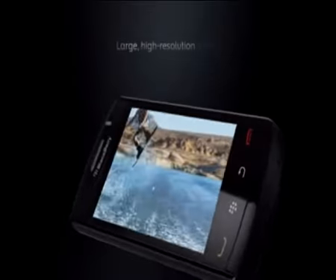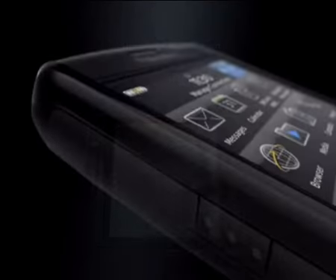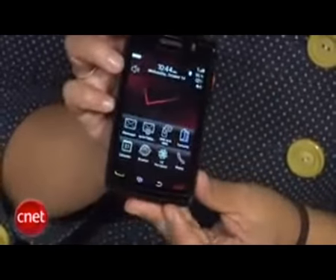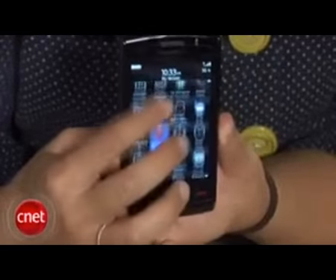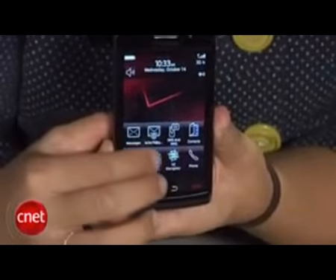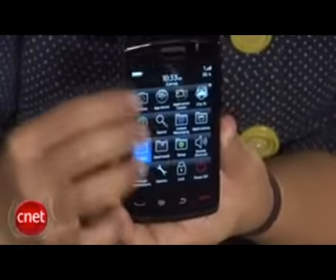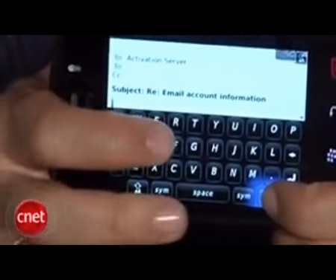The Storm 2 is slightly smaller than the original and remains one of RIM's best-looking BlackBerrys to date, although you can't notice any major changes with the naked eye. The biggest change, as CNET.com reveals, is that RIM has revamped its SurePress technology. Instead of a mechanical suspension system, there are now electronic activators beneath the display that give off an impulse simulating the feel of a click — pretty neat technology with several advantages over the previous SurePress screen.